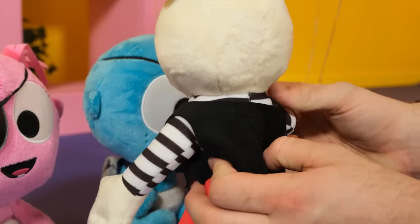Oh, Papa. If you're happy and you know it, pull your ear. If you're happy and you know it, pull your ear. If you're happy and you know it, then your face will surely show it. If you're happy and you know it, pull your ear.